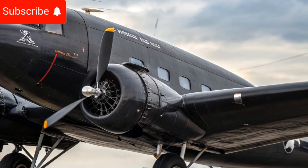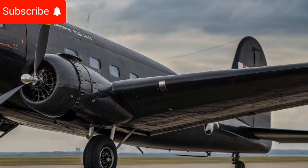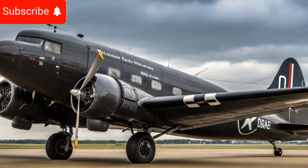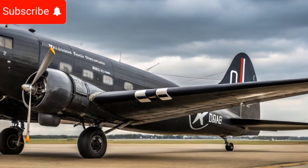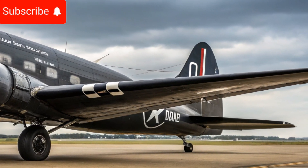Safety has always been a top priority in aircraft design, and the 2025 Douglas DC3 incorporates the latest advancements in aviation safety technology. The aircraft is equipped with an upgraded weather radar system, real-time monitoring of engine performance, and advanced communication systems that enhance connectivity with air traffic control and ground operations.